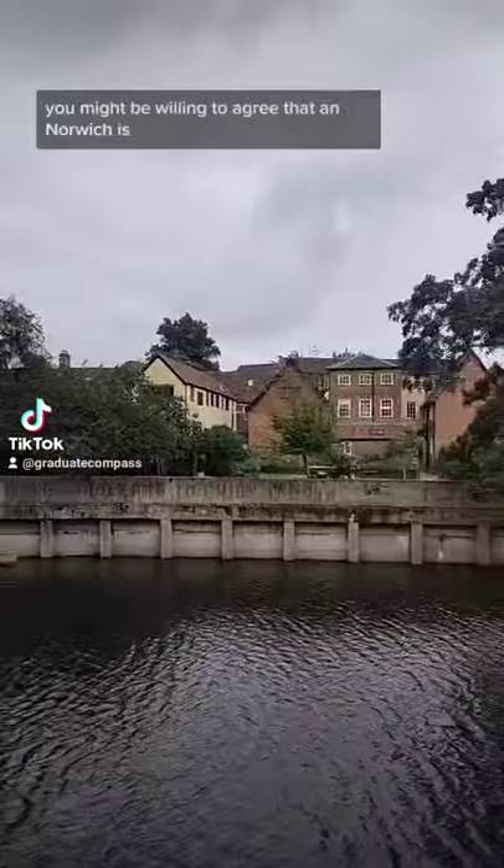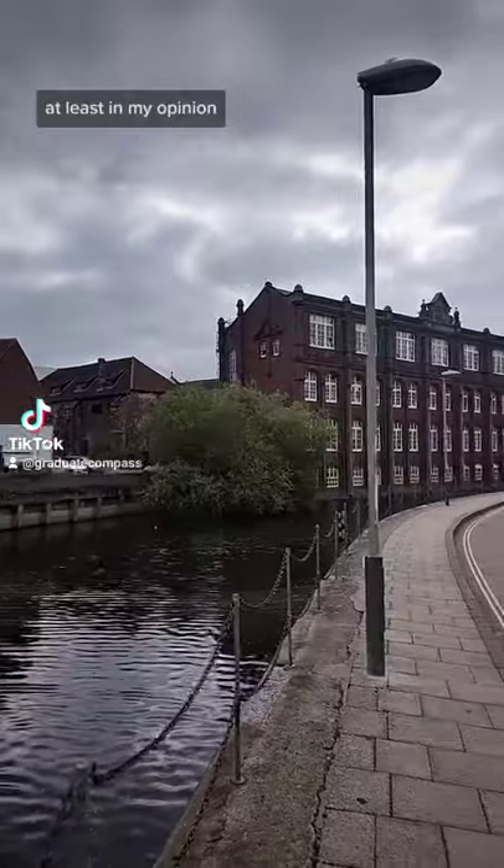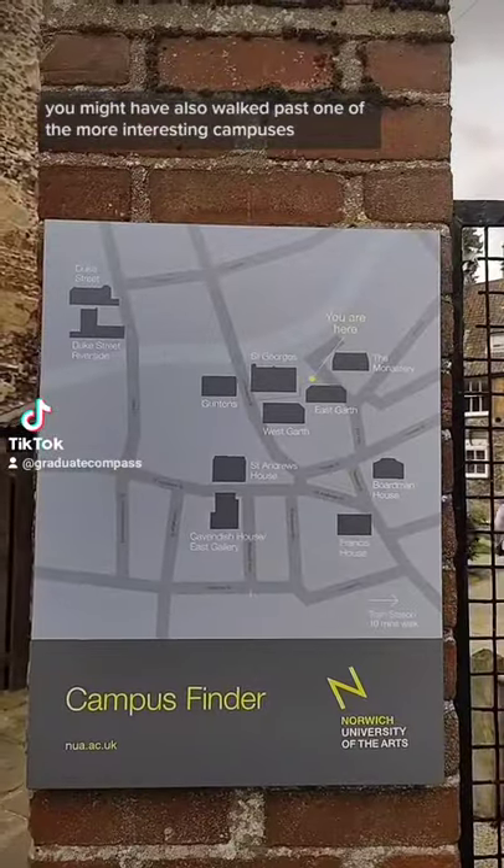If you've ever done much travelling around England, you might be willing to agree that Norwich is one of the more beautiful cities in the UK, at least in my opinion. You might have also walked past one of the more interesting campuses.